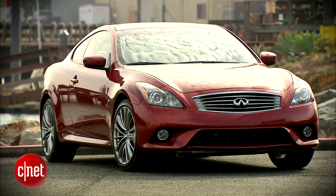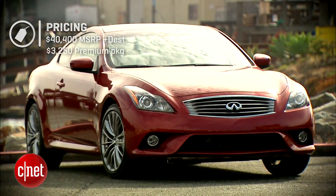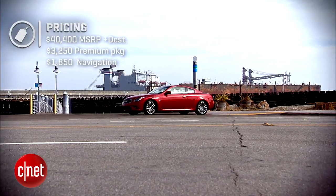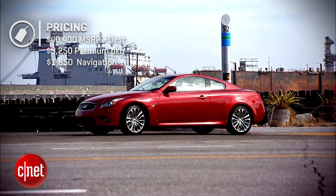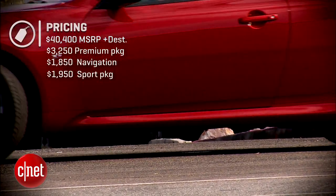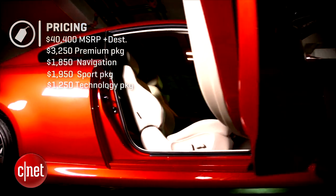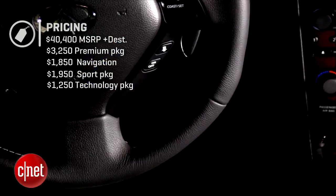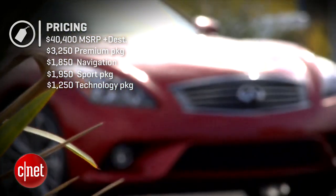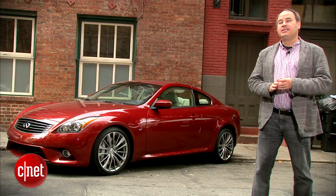The base price for a 2014 Infiniti Q60 is $40,400. In Journey trim, the premium package is $3,250 and brings in the Bose audio system and the sunroof. Navigation adds $1,850, and in Journey trim Infiniti essentially forces those options on you. The sport package is $1,950 and is optional — it brings in 19-inch wheels, sport-tuned suspension, and a limited-slip differential, which is kind of a bargain at that price. The technology package adds $1,250 and gives you adaptive cruise control and Infiniti's advanced climate control system. All in, we're at $50,205 — not bad for a fully-loaded, old-school sport luxury car.